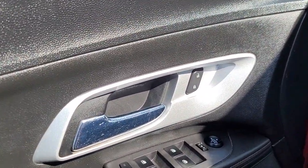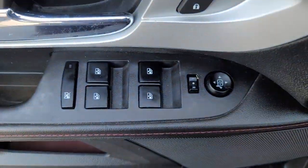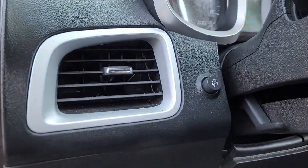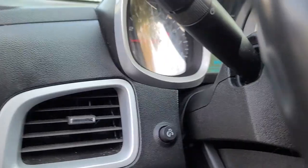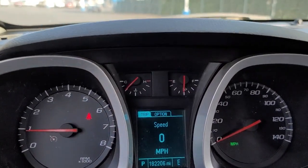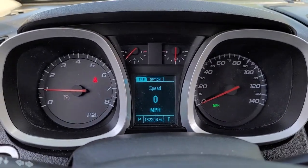These are just some of the great options this vehicle comes with: keyless entry, backup camera, heated mirrors, satellite radio, remote engine start, steering wheel audio controls, aluminum wheels, alarm, electronic stability control, and Bluetooth connection.